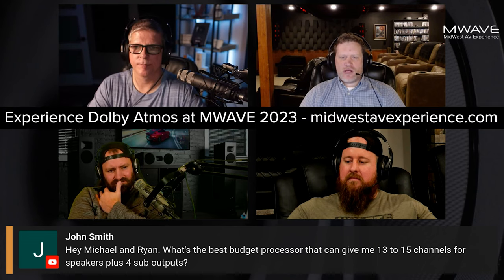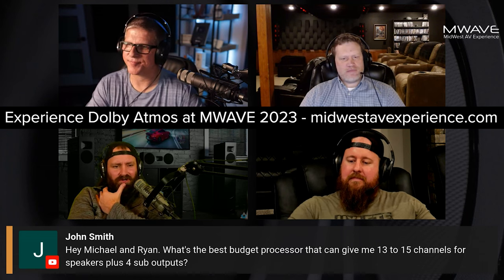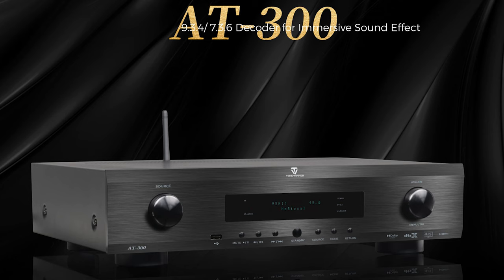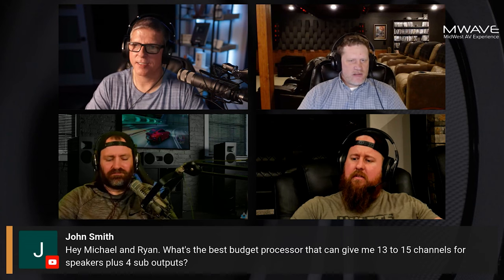There isn't a budget processor for 13 channels. You do an AVR with pre-out, that would probably be what you would do. For 13 channels, the cheapest way I know to get into that is a thing called Tone Winner. I think it's 16 channels, isn't it?